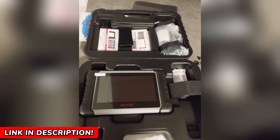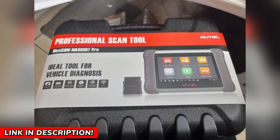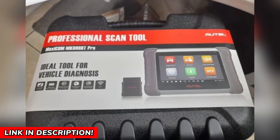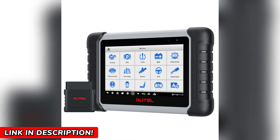You might be wondering how it stacks up against other scanners. Compared to the older MK800 and MK808BT, the PRO version is leagues ahead. The upgraded Rockchip RK3566 processor is lightning-fast, and with dual-band Wi-Fi, updates are a breeze.